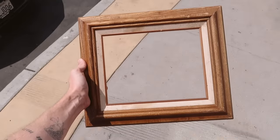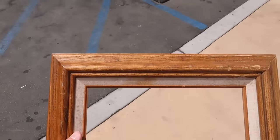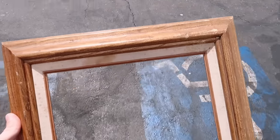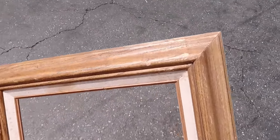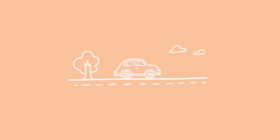A guy in the thrift store saw me carrying that little frame and said he had a similar one in his car and wanted to give it to me. He brought it inside and gave it to me — it's not the same brass filigree frame I had, but it is a cute frame. He had taken the painting out of it. I was a little scared at first but it all worked out.